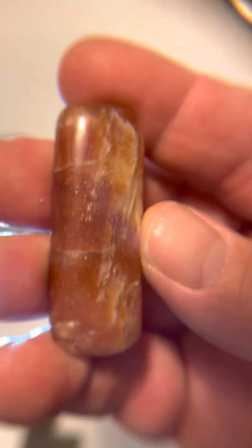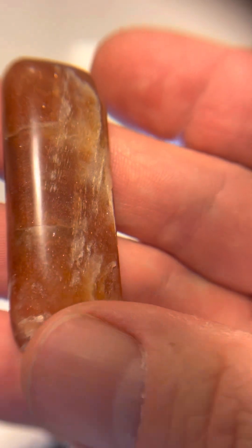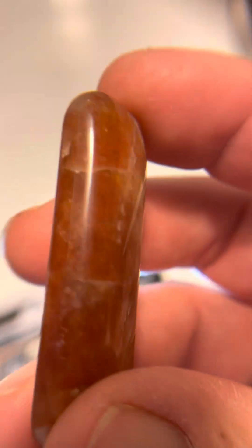But this one here I believe to be tourmaline — possible cat's eye. That's what I'm trying to find. I think that's what this might be. It's not polished completely yet.